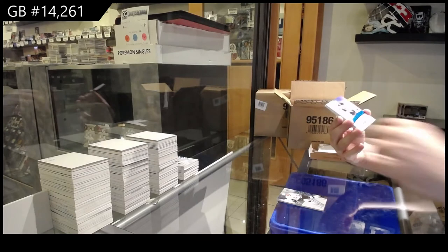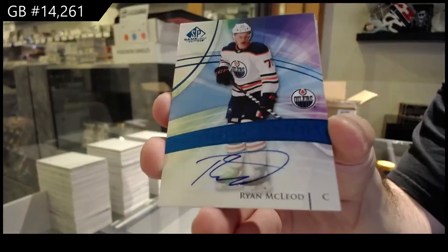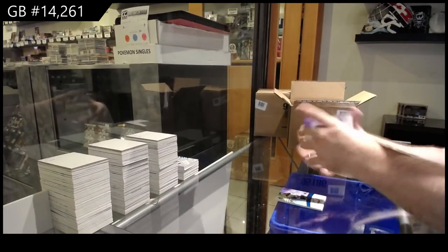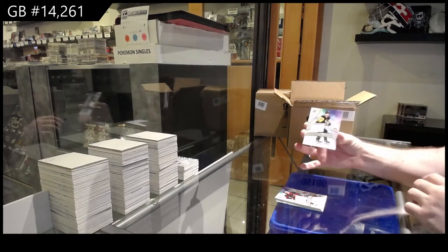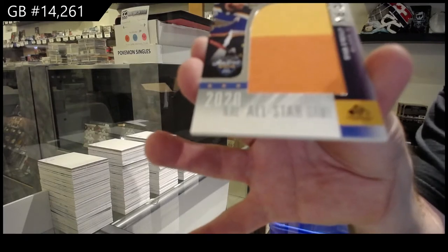We've got a rookie autographed Ryan McLeod. Ryan McLeod rookie auto. We've got a Norris rookie jersey, Angelo. Rookie jersey. And a Banner Year, Ryan O'Reilly.